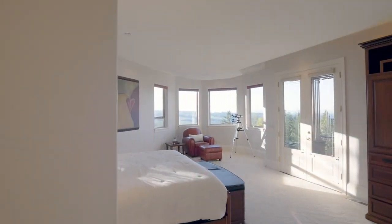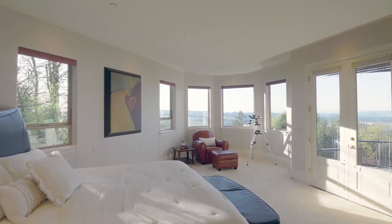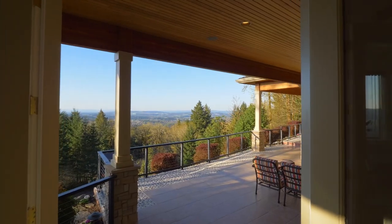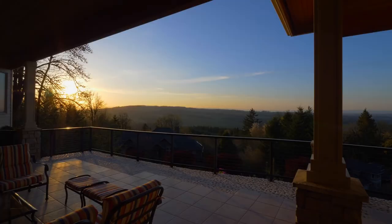Secluded on one side of the home sits the expansive primary bedroom suite with spectacular views. From here, head out to the terrace for your morning coffee while taking in the views.